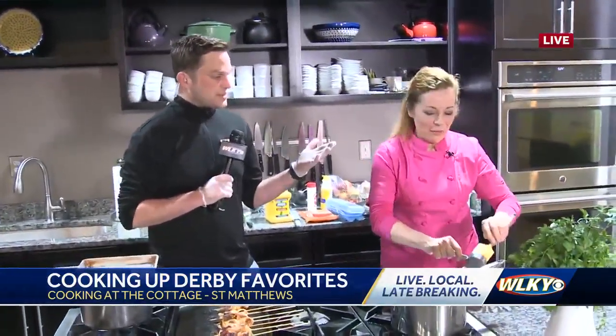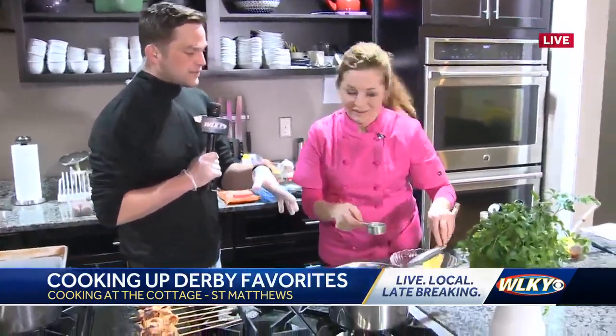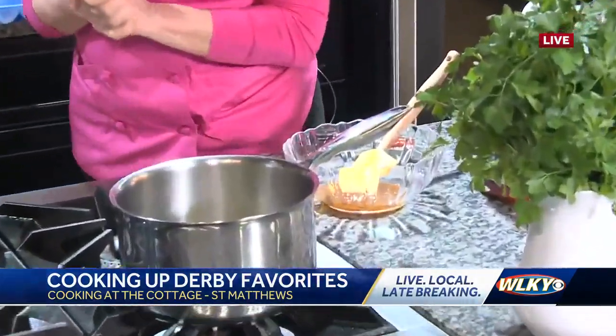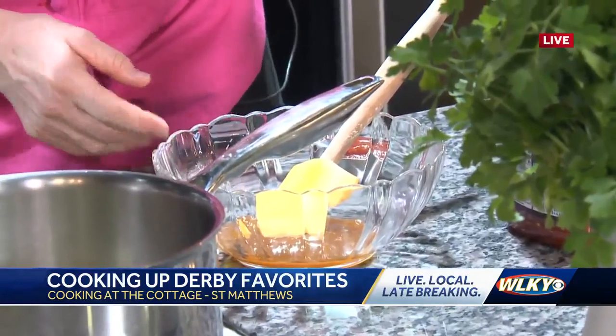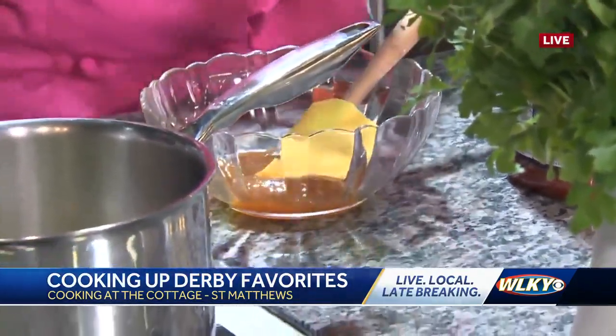Janine, thank you so much for getting up with us. Oh, you're welcome. We're adding some elements to this bowl. Tell me what we're adding, because this is the kind of stuff you can teach people to do on April 24th when you do a class here at Cooking at the Cottage. So talk to me about what we've got going on in this bowl.